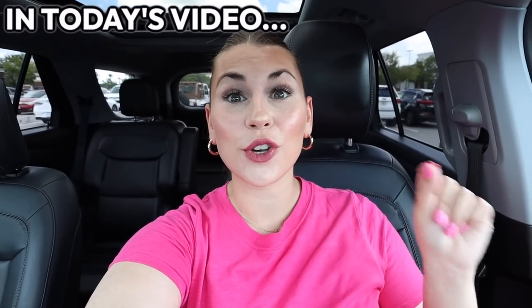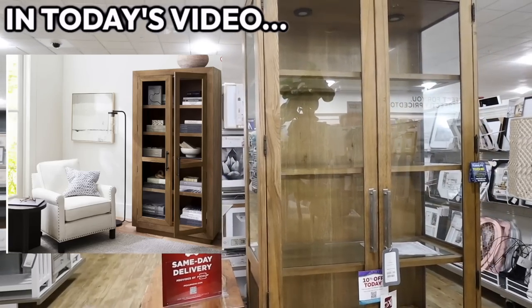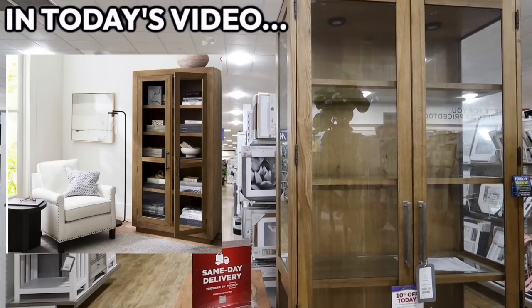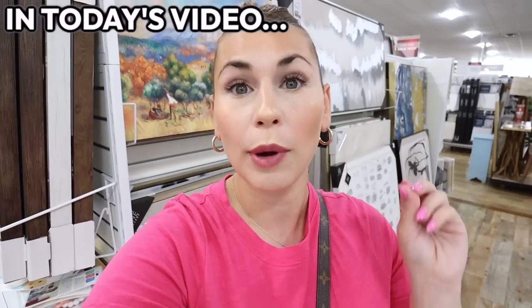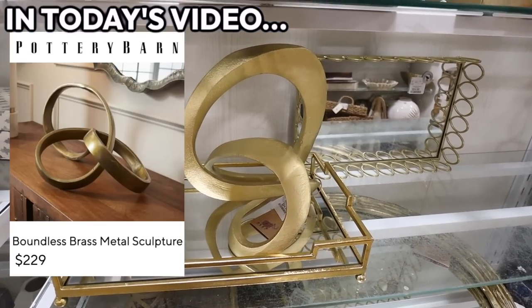Today we're shopping at HomeGoods looking at high-end decor and furniture dupes, as well as high-end decor and furniture finds. Look how identical it looks to that cabinet for literally less than half the price. Pottery Barn, West Elm, Restoration Hardware — you can find a lot of different ones here at HomeGoods. This one's only $24.99.